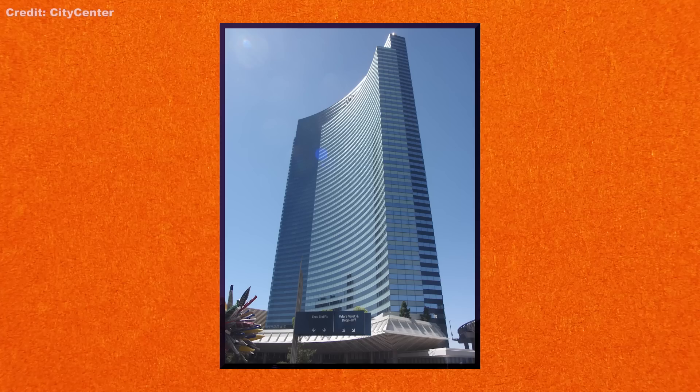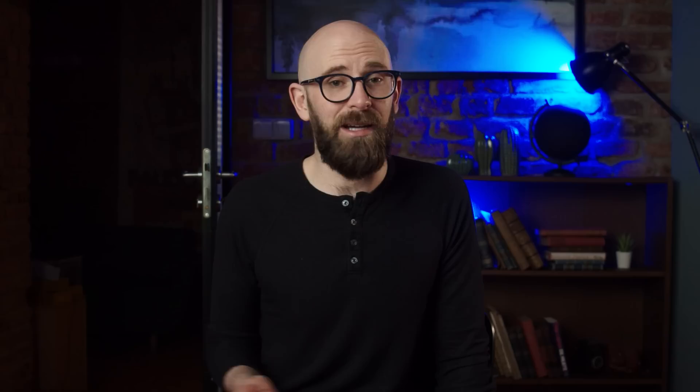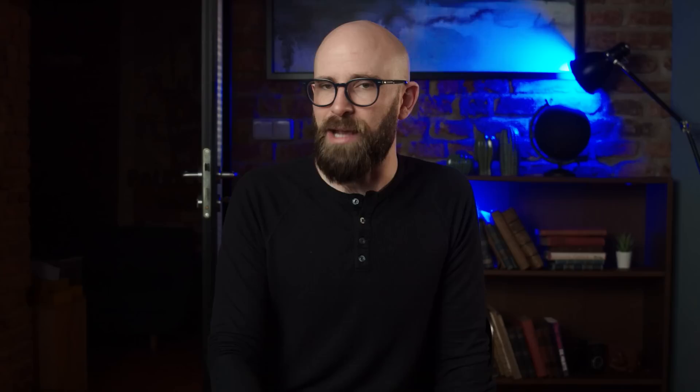The curvature of the building creates an area of about 10 feet by 15 feet with temperature increases of approximately 20 degrees — a region that moves across the pool area throughout the day as the sun's position changes. In 2010, customers complained about intense heat and severe sunburns. One man, Bill Pintis, alleged that the death ray burned his hair and melted a plastic bag he was carrying his newspaper in. Rather than rebuild, Vdara installed giant umbrellas in the pool area as a simple fix. It may be worth noting that Bill Pintis works as a personal injury attorney — we'll leave you to draw your own conclusions.